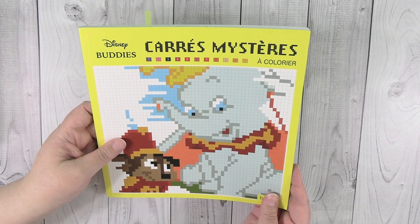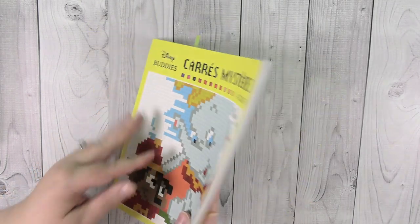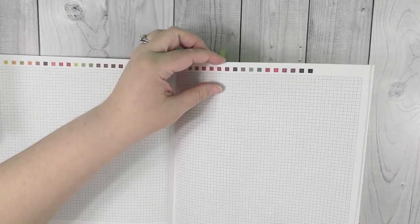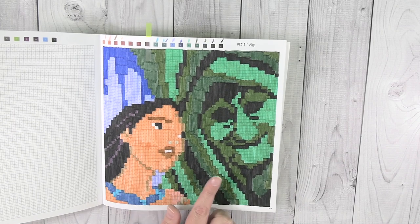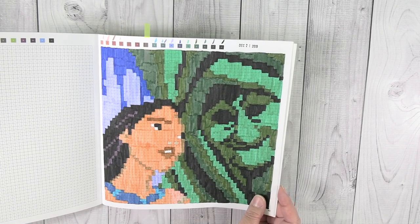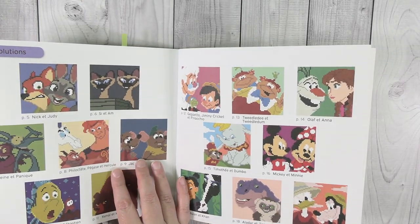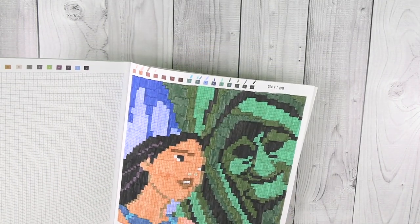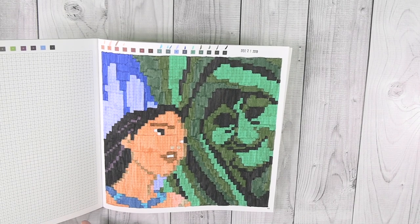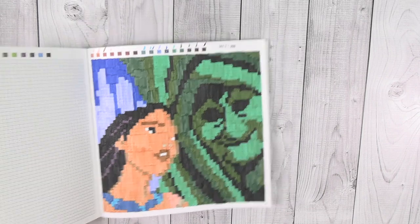The first book I have is Disney Buddies — it's a Hatchet Heroes book I got off Amazon UK. These are color by number books where you get these square grid pages and it tells you what colors to use. The one I did in December was this one right here — Pocahontas and Grandmother Willow. I think it came out really cool. I used Tombow markers on this and they did not bleed through. This is a thicker paper but they worked great in this book.